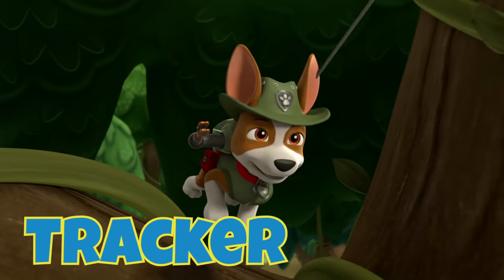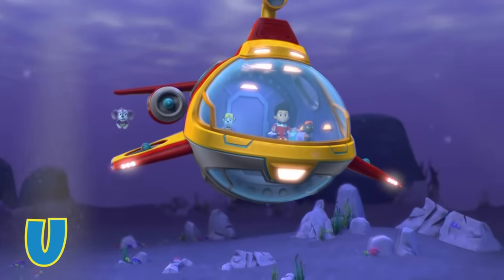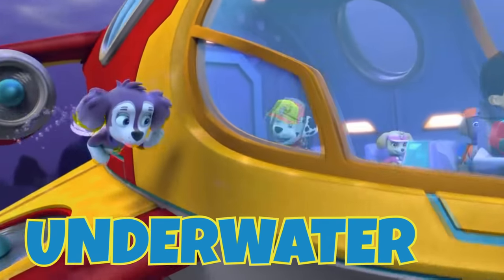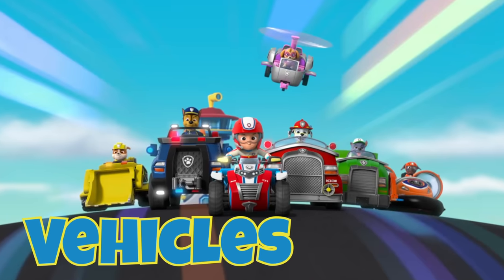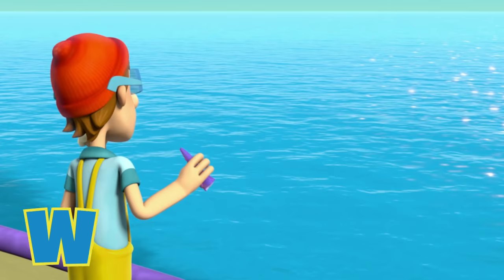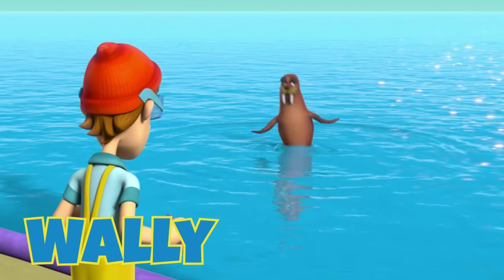Ryder, I found the other two monkeys! U is for Underwater, where the sub-patroller goes for rescues. V is for Vehicles, an essential part to any rescue. W is for Wally, the walrus with all the tricks.